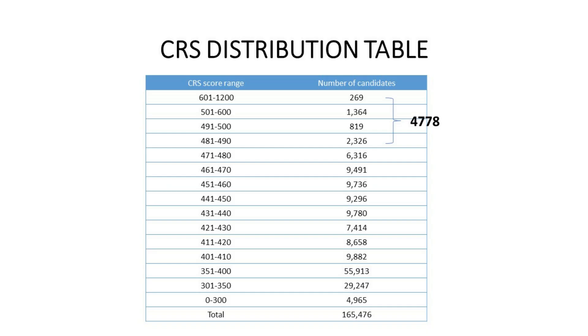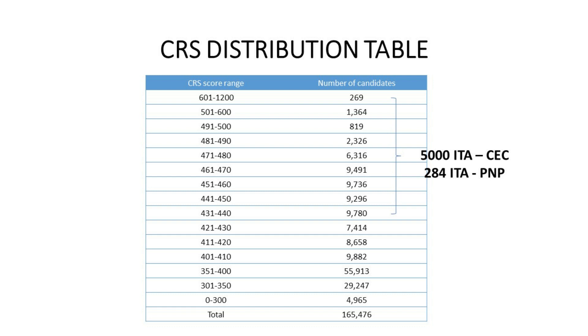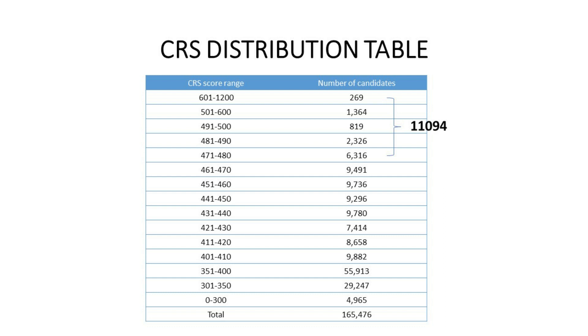But if a no program draw happens this week or next week, as of March 29, 2021, this is how the CRS score distribution looks. In the 481 to 1200 range there are 4,778 candidates. If we extend that range further to 471 to 1200, there are a total of 11,094 candidates. We know that approximately 5,000 ITAs get issued — last week's draw issued 5,000 ITAs against a total pool of 49,397 candidates, all going to CEC specific candidates.